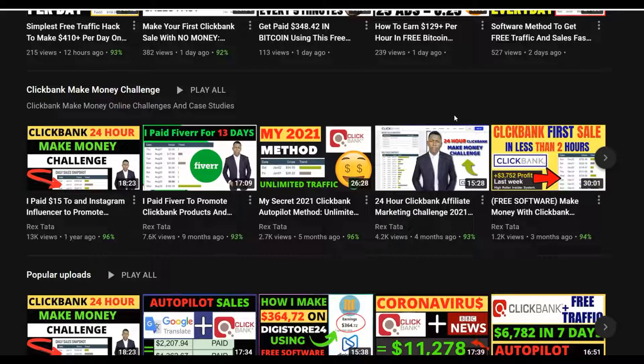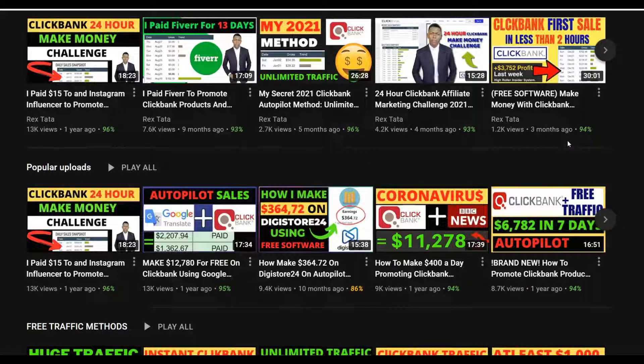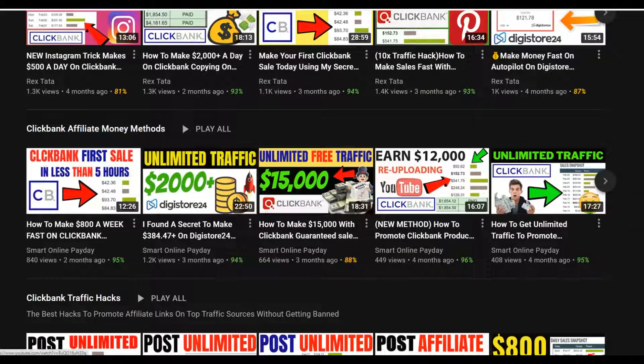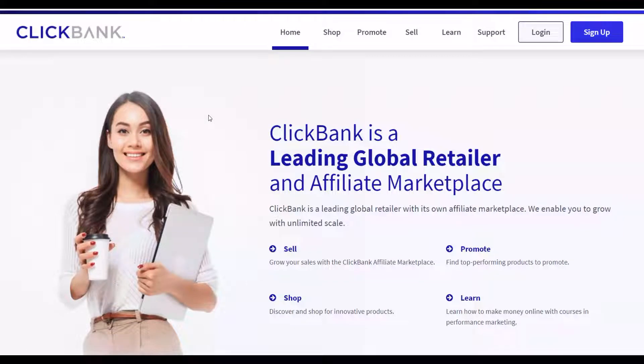Be sure to watch this video step by step to the end and take action. I'm going to show you how to make money on ClickBank 100% free without investing any money in paid traffic or creating any websites, simply using the free traffic method and the free software I'll show you. Also, I'm sharing my most recommended method — click the first link in the description to get my most recommended method to make money on ClickBank.